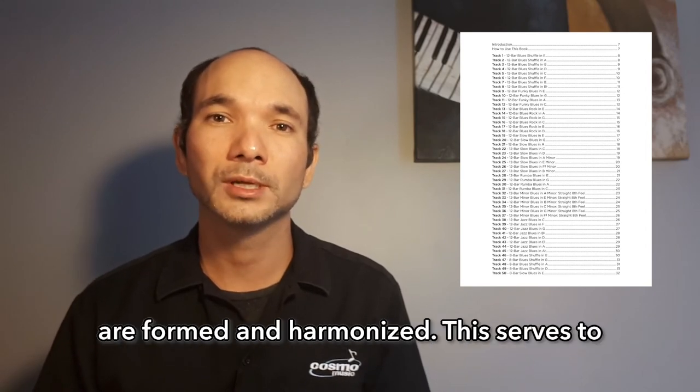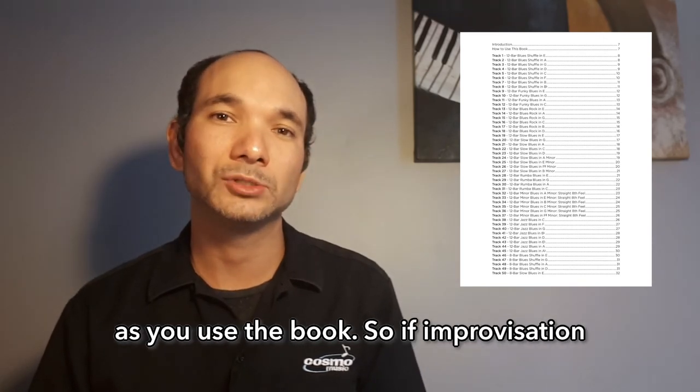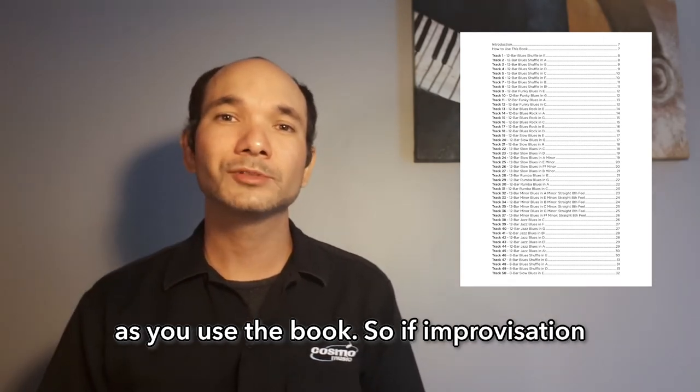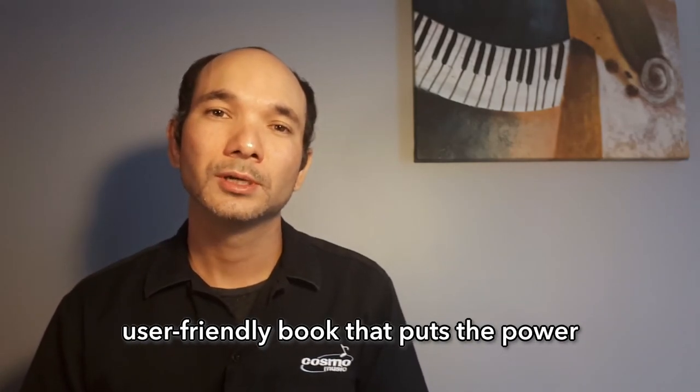Finally, the book includes a very helpful section on music theory, explaining concepts such as triads and how major scales are formed and harmonized. This serves to answer any questions that you might have as you use the book.